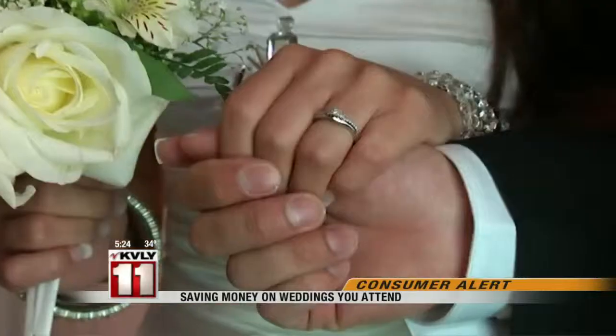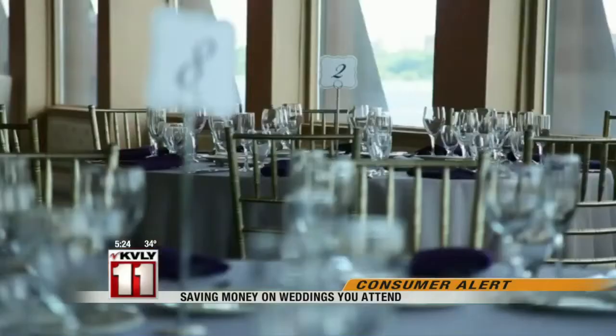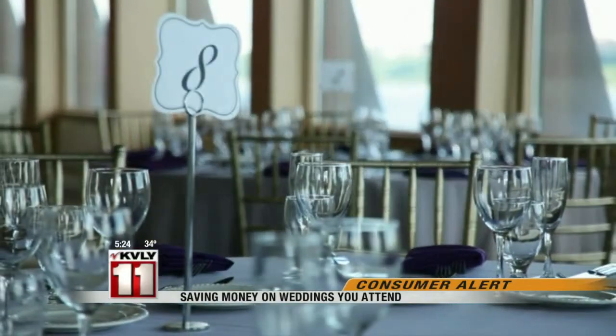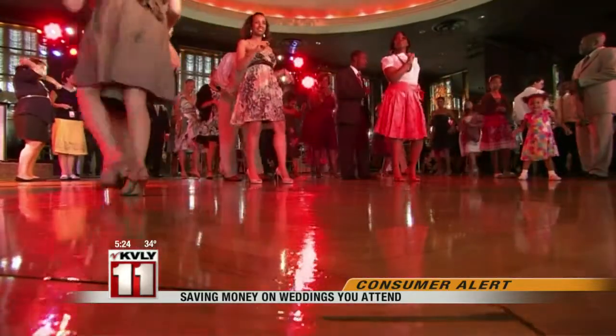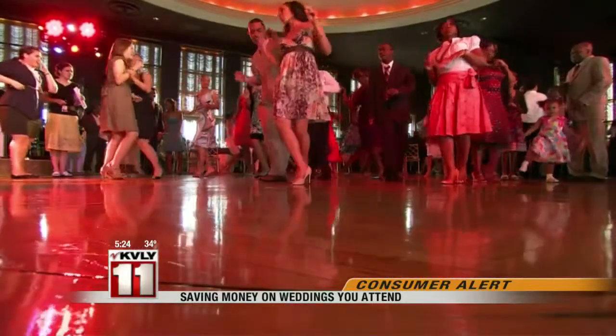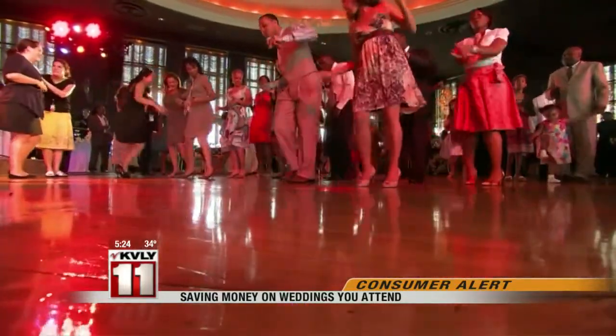If you're the sort of person who cries at weddings, well, these days it might be because of how much money you've spent to be there. The average wedding guest is going to spend $673 this year, according to new data from American Express — and that's just to see the I-do's, do a little dancing, have some cake. If you're a member of the bridal party, you're going to spend even more: $701 on average.